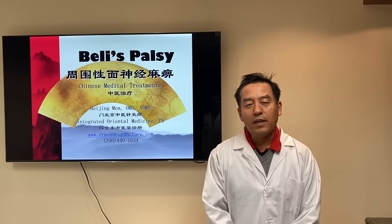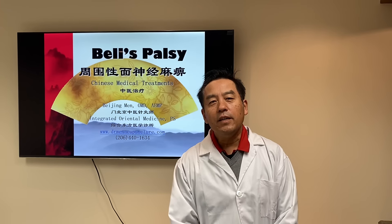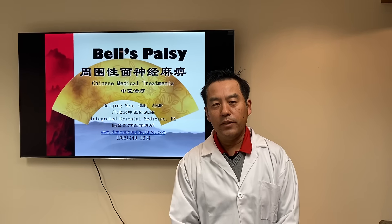Hi, Dr. Meng again. Mini Health Talk, to get you healthy again. Today we're going to talk about Bell's Palsy facial paralysis.